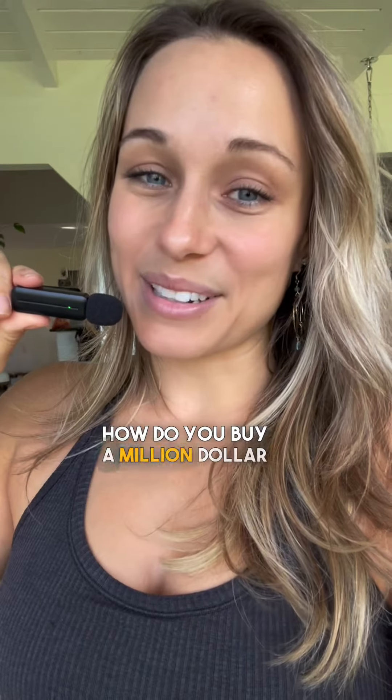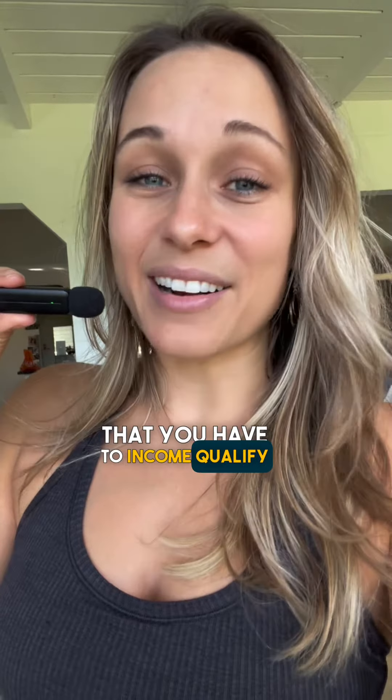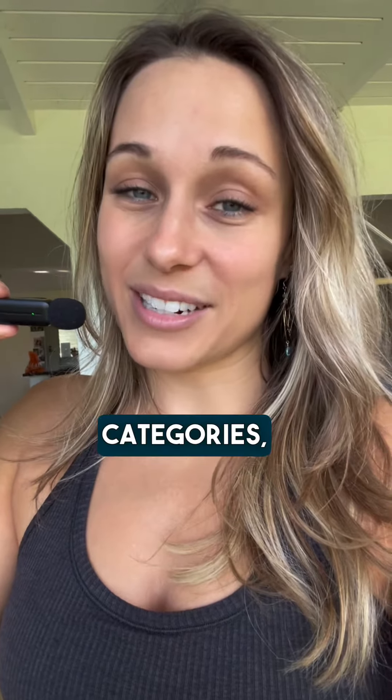You can buy a million dollar home for as little as three percent down. How do you buy a million dollar home? I'm going to assume you know the obvious — that you have to income qualify or have the assets to do so. So let's move on to mortgages. All home loans fall under two categories.